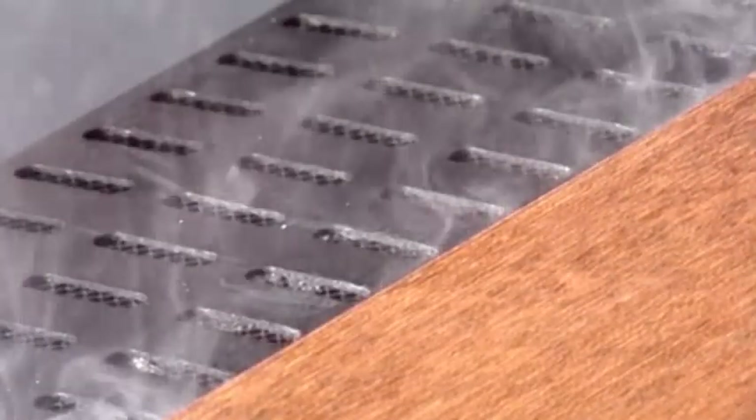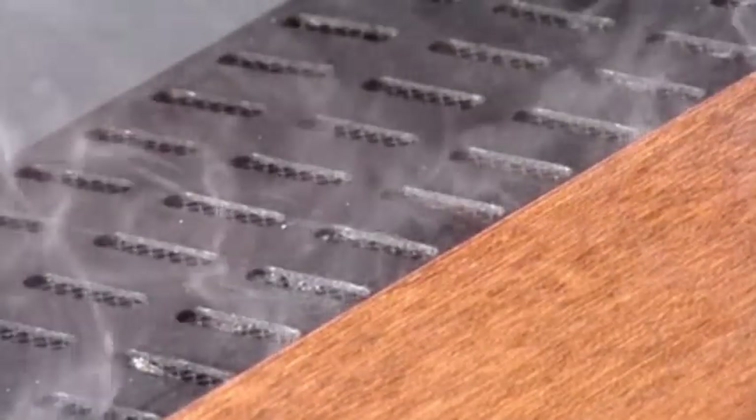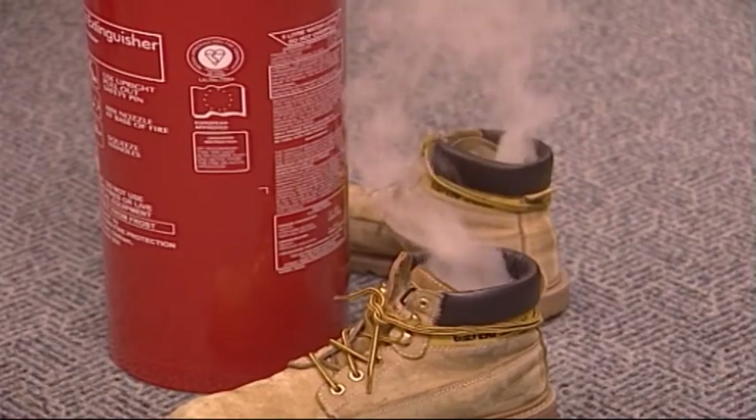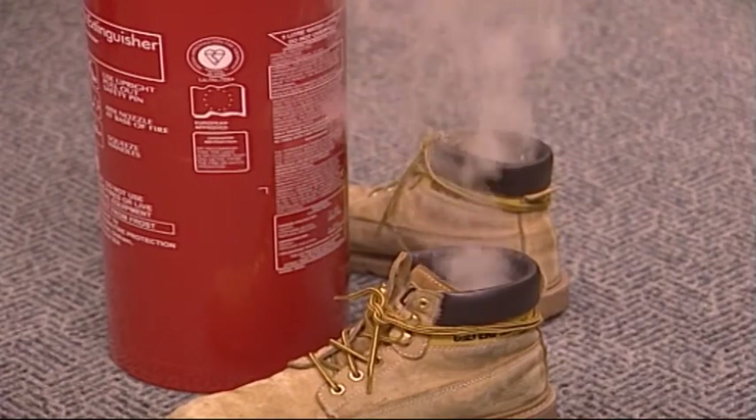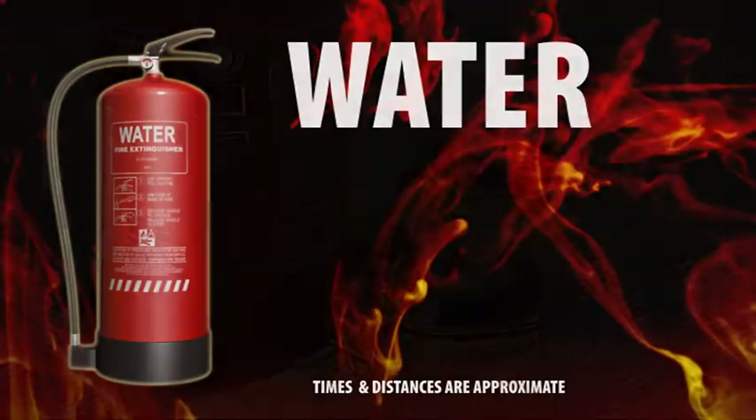Most people are aware that water and electricity do not mix. Do not use water on electrical equipment, even if it's switched off, because there is a danger of electrocution.